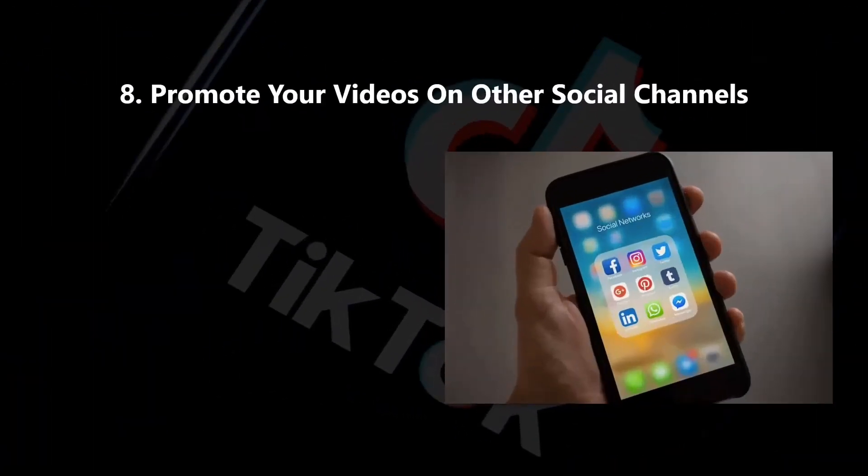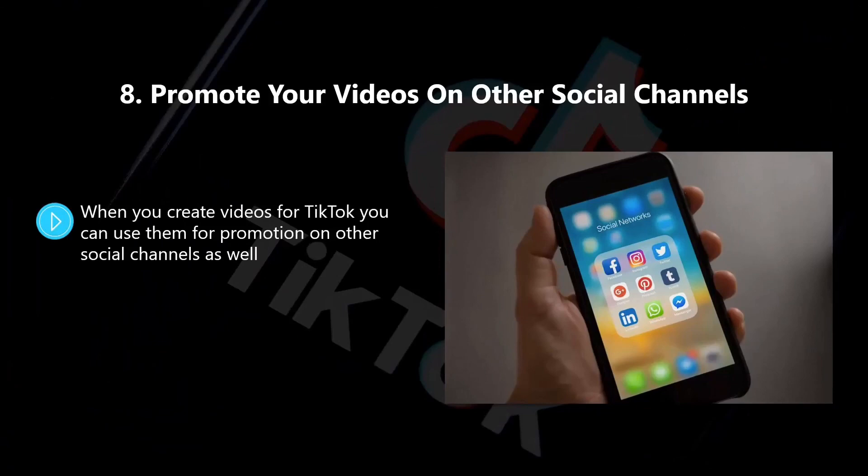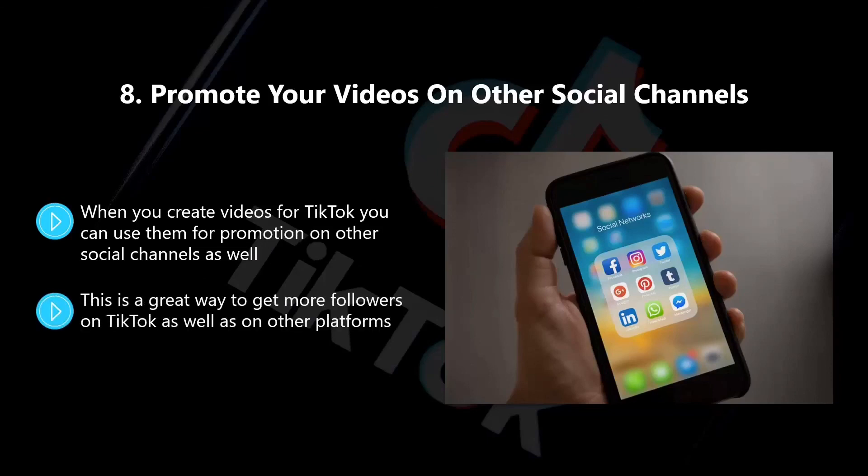Eight, promote your videos on other social channels. When you create videos for TikTok, you can use them for promotion on other social channels as well. Also add them to your website or blog. This is a great way to get more followers on TikTok as well as on other platforms.